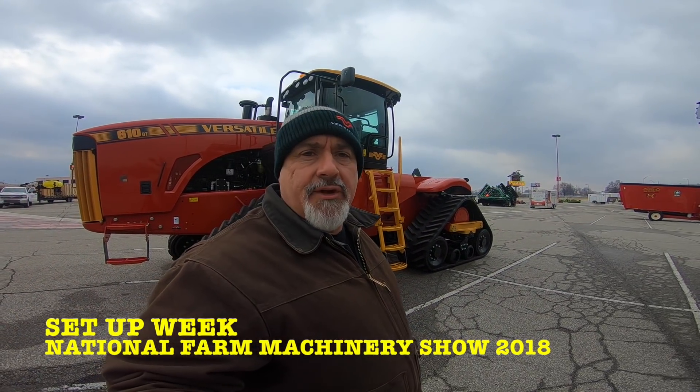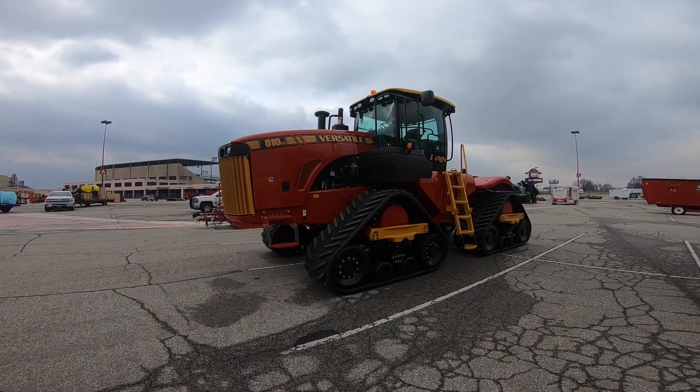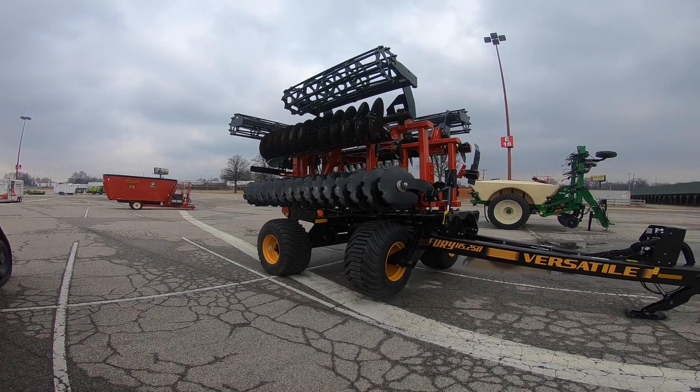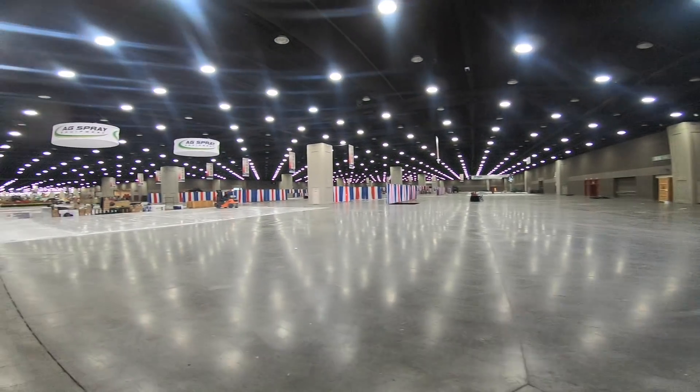Hello everyone, it's Mike Less and it is Wednesday February 7th, a week before the National Farm Machinery Show in Louisville Kentucky. We are here to start setting up for this show. We got most of the equipment here — waiting on a front wheel assist tractor yet, it's supposed to be here today or tomorrow. So far out here in the parking lot we have the new Versatile 610 DeltaTrack tractor on display and one of the new Versatile Fury high-speed discs.